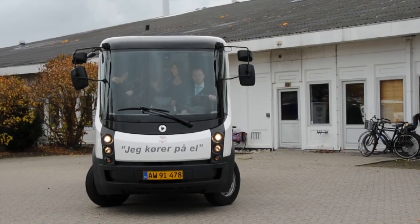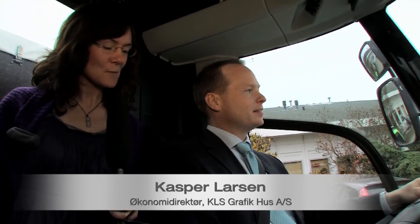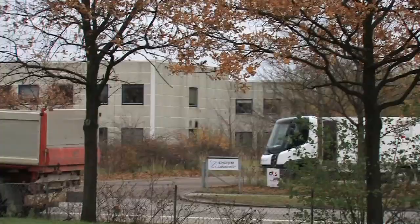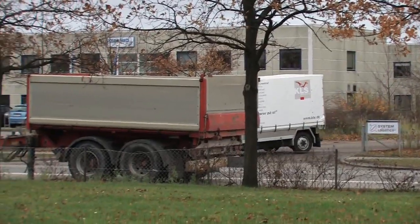Now we are here. I believe we are the second team, or people, who are actually trying to do this — we are trying out the electrically driven truck. Isn't that true, Casper? Yes, it's true. Now, this is a big day for you. What do you think this means for KLS? It's very important for us to get this truck out and running. Have you made any calculations as to how much CO2 emission you are going to reduce by using this electrical truck?